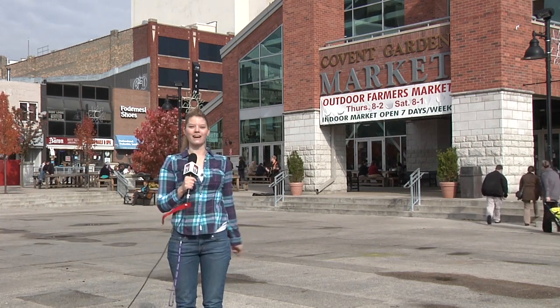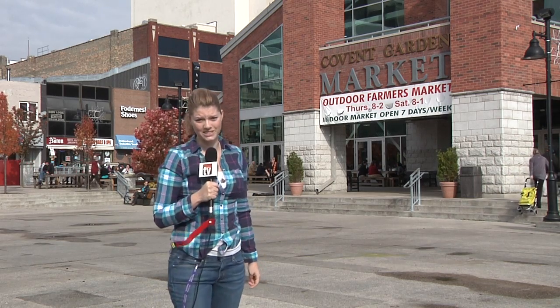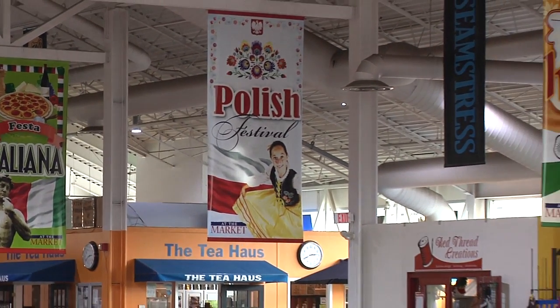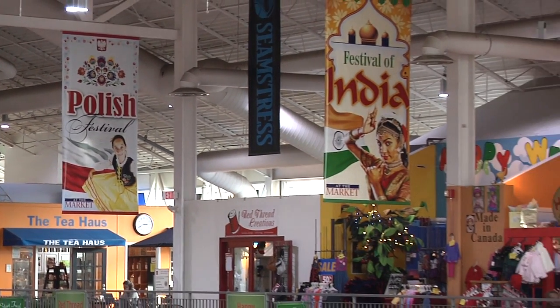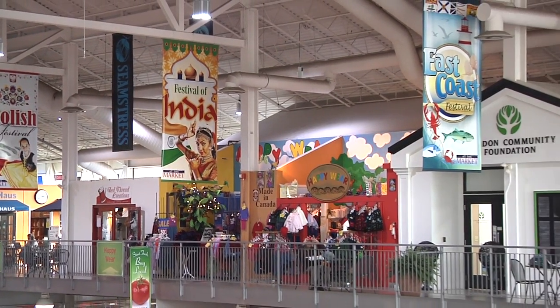Covent Garden Market fun fact number one: this area in the wintertime is transformed into a skating rink. Inside this 30,000 square foot building, there are almost 50 shops and vendors, all of which are family owned, non-franchise businesses. So you can feel good about supporting local entrepreneurs.